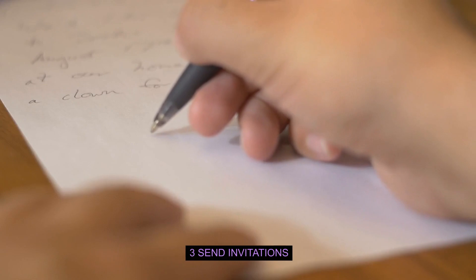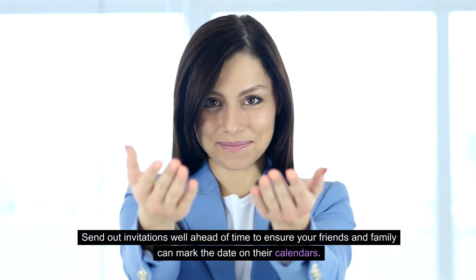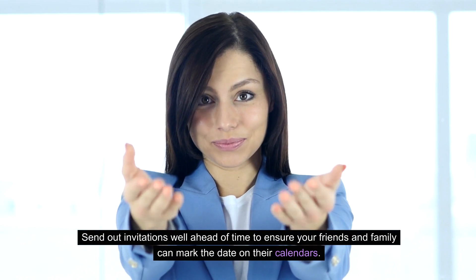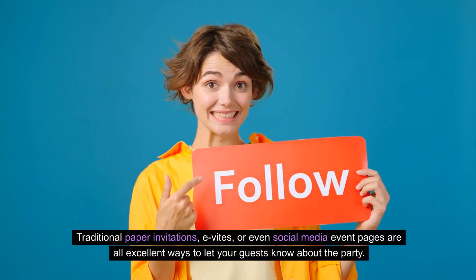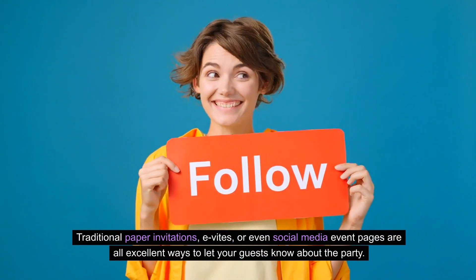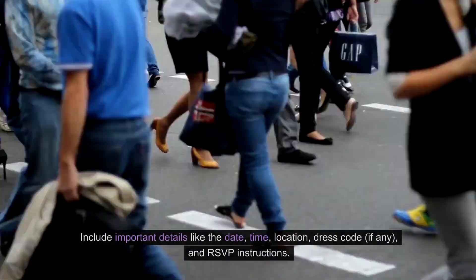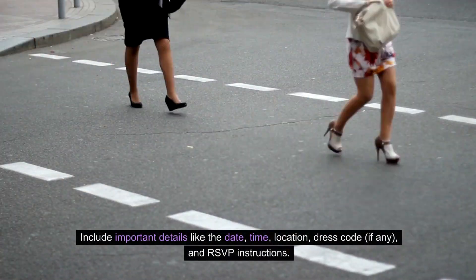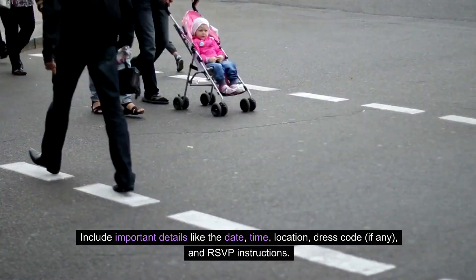Three: Send invitations. Send out invitations well ahead of time to ensure your friends and family can mark the date on their calendars. Traditional paper invitations, e-vites, or even social media event pages are all excellent ways to let your guests know about the party. Include important details like the date, time, location, dress code if any, and RSVP instructions.